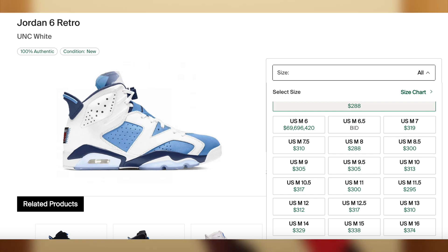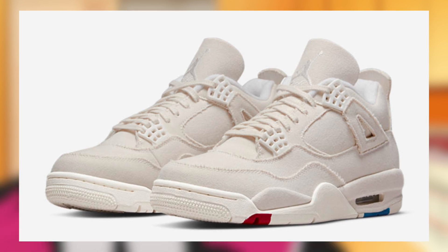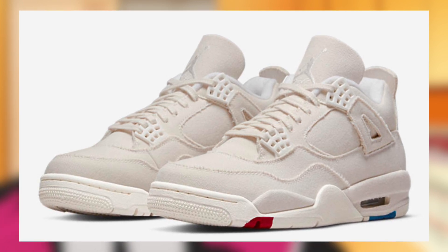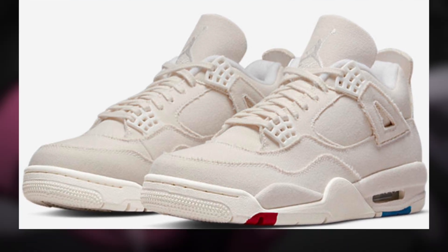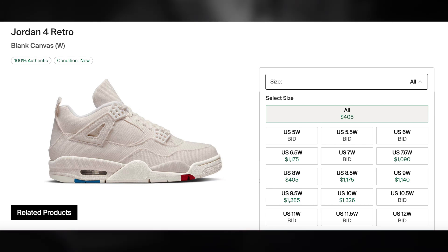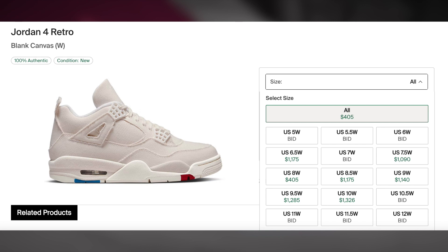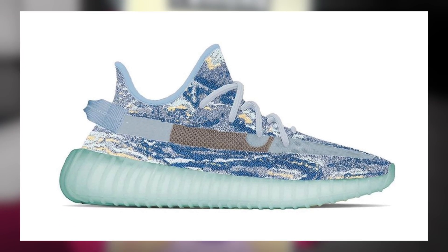Also on March 5th for $200, we may potentially be seeing the Jordan 4 Blank Canvas release, although they seem to be delayed until later in March. Regardless, they should still be dropping sometime this month, and whenever they do end up dropping, I am expecting them to be profitable with a subpar to decent margin, primarily in the larger sizes — nothing too crazy but an easy money opportunity nonetheless.